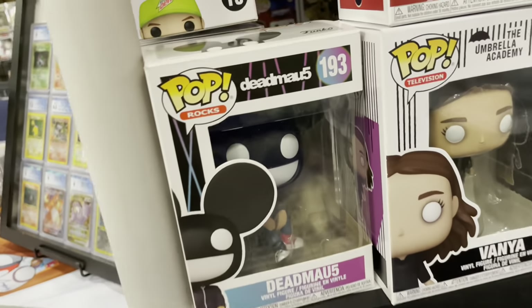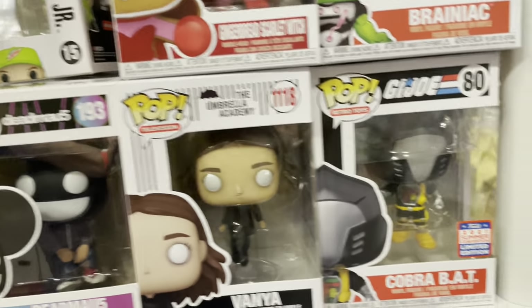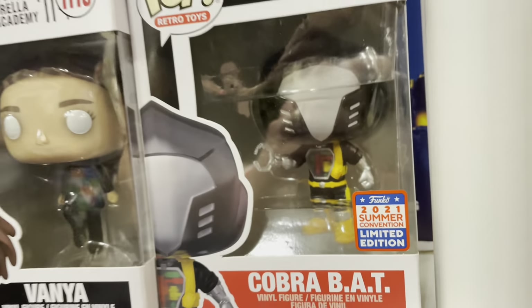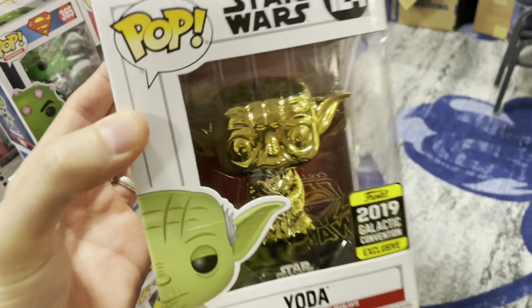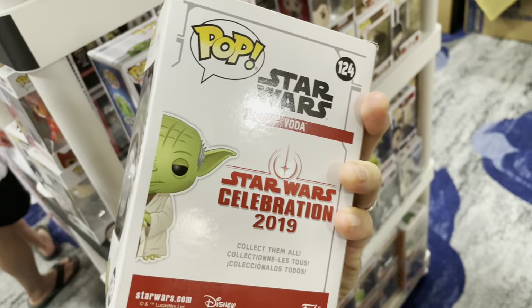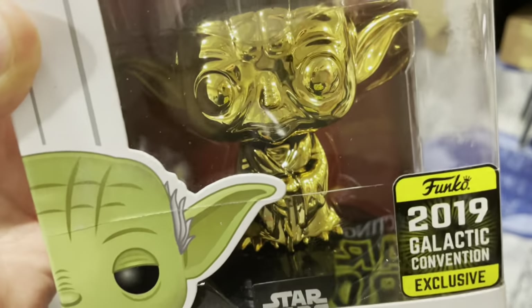Yeah, I don't usually show a lot of pops, but here's a Dead Mouse. Cobra Bat, baby — limited edition. It's the Golden Yoda! The Golden Yoda. Valuable, I am.